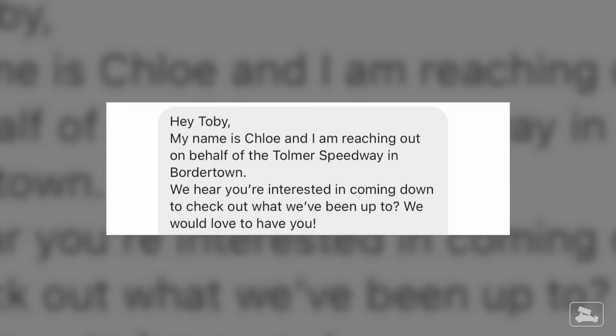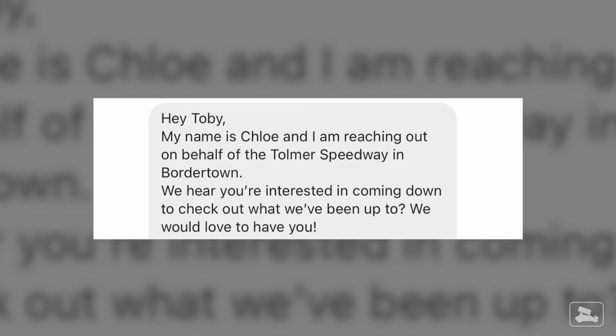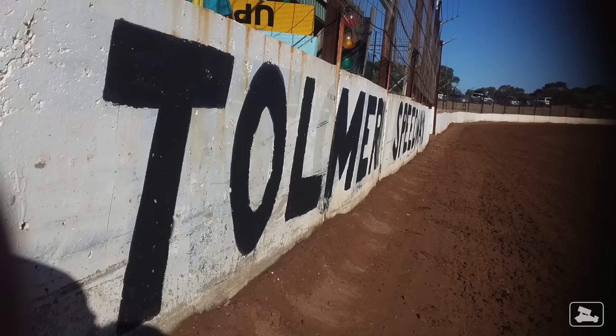Not too long after that I got a message from a lady named Chloe. It read: 'Hey Toby, my name is Chloe and I am reaching out on behalf of the Tolma Speedway in Bordertown. We hear you're interested in coming down to check out what we've been up to — we would love to have you.' The more I thought about it, the more I got excited about the potential of this speedway and what it could mean for sprint car racing.